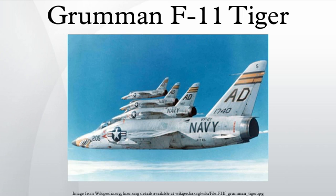Operators — United States Navy: VF-21 Atlantic Fleet, VF-24 Pacific Fleet, VF-33 Atlantic Fleet, VF-51 Pacific Fleet, VF-121 Pacific Fleet, VA-156 Pacific Fleet, VF-191 Pacific Fleet, ATU-203, ATU-223, and the Blue Angels.